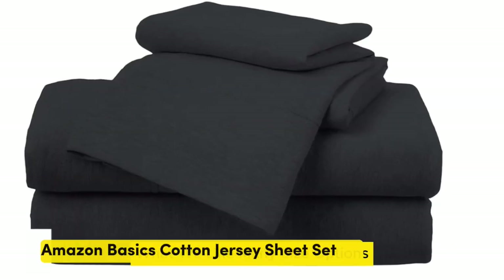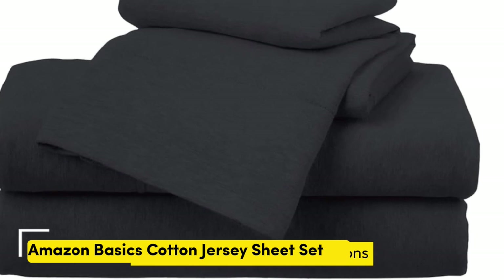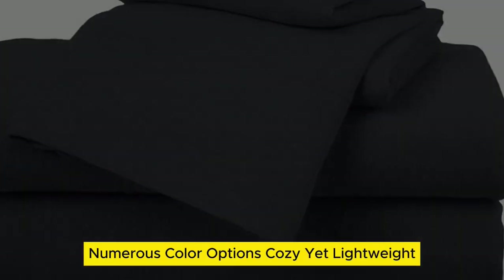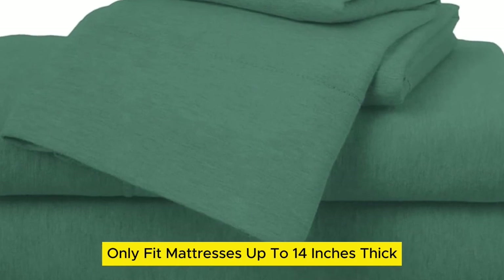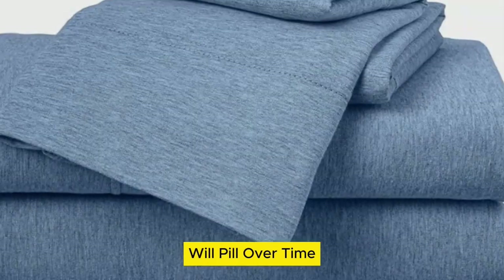Number 2. What we like: many size options, numerous color options, cozy yet lightweight. What we don't like: they only fit mattresses up to 14 inches thick, and will pill over time.